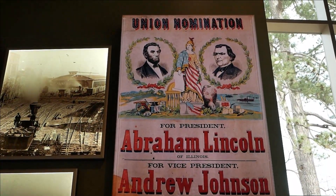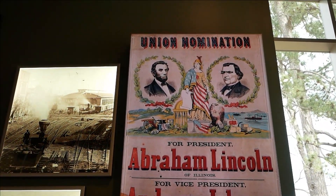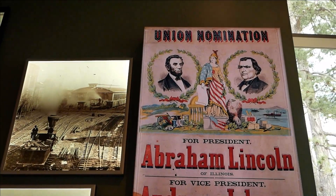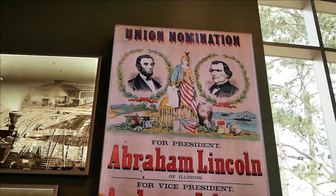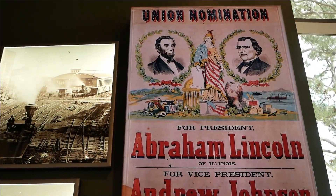Abraham Lincoln and Andrew Johnson — some will say Abraham Lincoln was our best president, and more will say Andrew Johnson was our worst president.